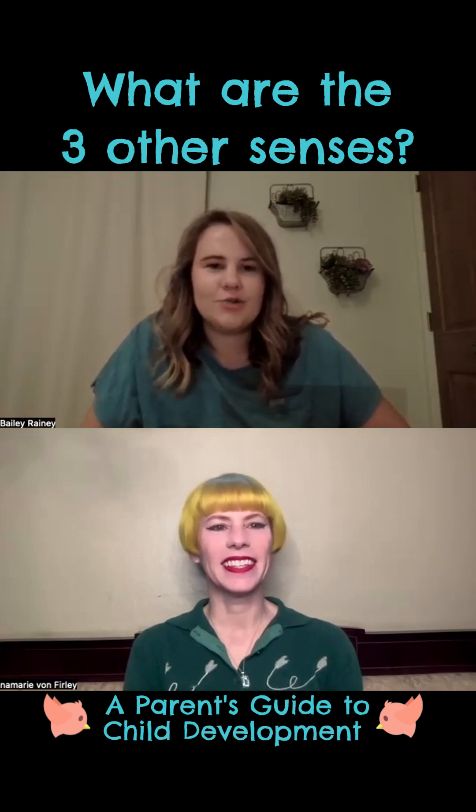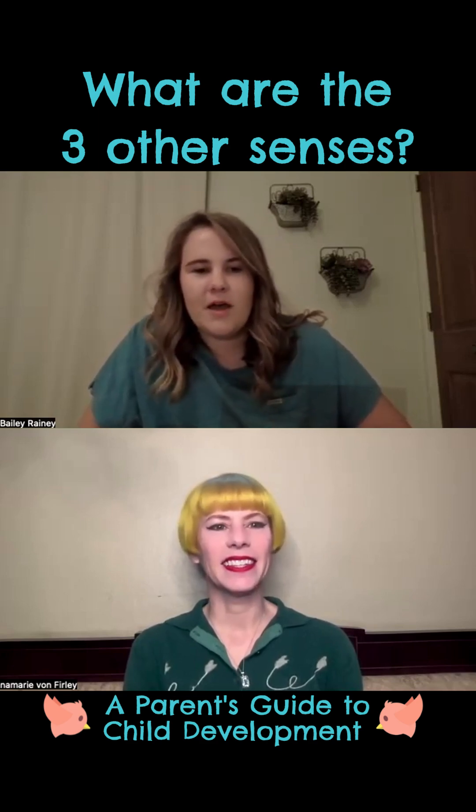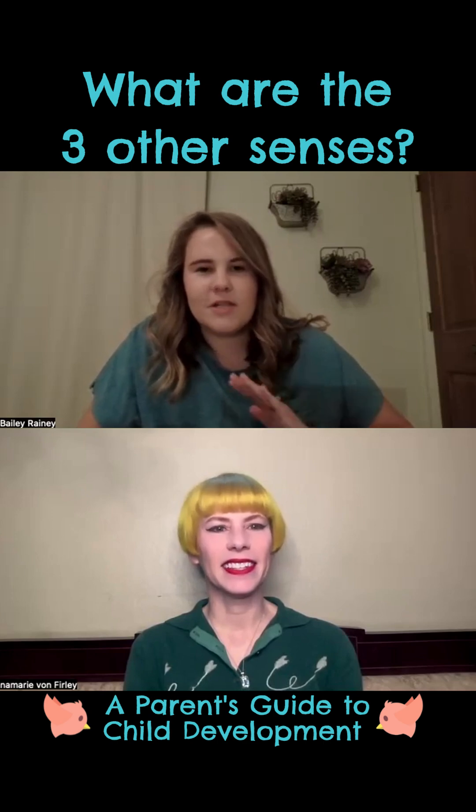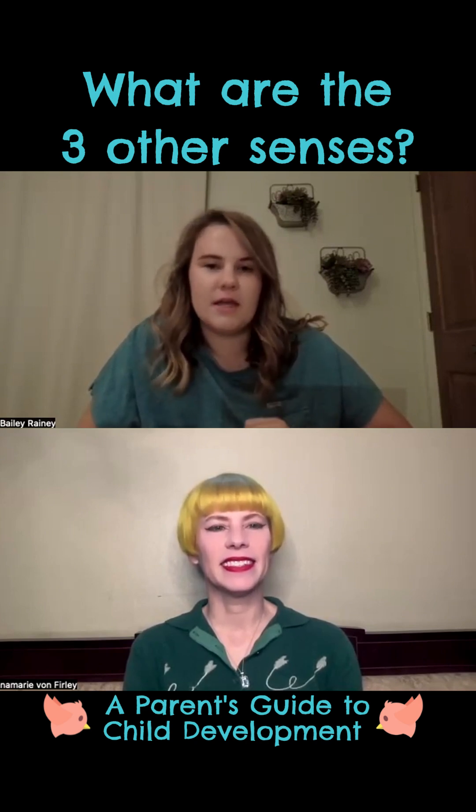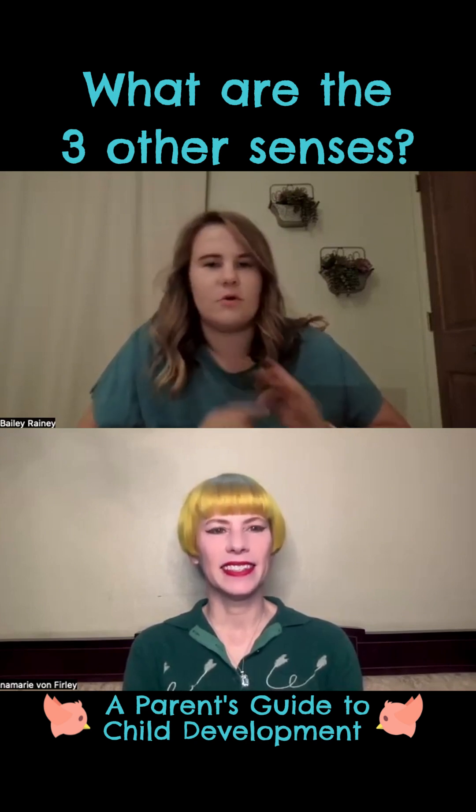And then vestibular is actually controlled in the inner ear. We have crystals that float on top of our inner ear fluid that tell our brain what direction our body is moving in, be that forward, backwards, or rotational.